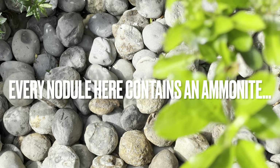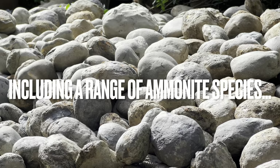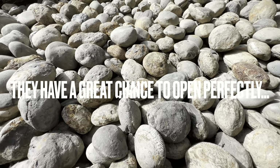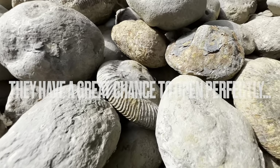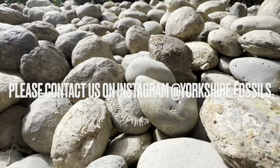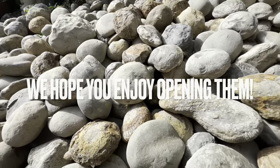Every single nodule here contains an ammonite fossil. They range from large to small ammonites and also different species. The majority of nodules here will open up really well — you can never guarantee which ones will, but these have the best chance. If you'd like a selection of ammonites to open up yourself at home, please contact us on our Instagram page, yorkshire.fossils, and I really hope you enjoy opening them. Thanks in advance for supporting what we do.